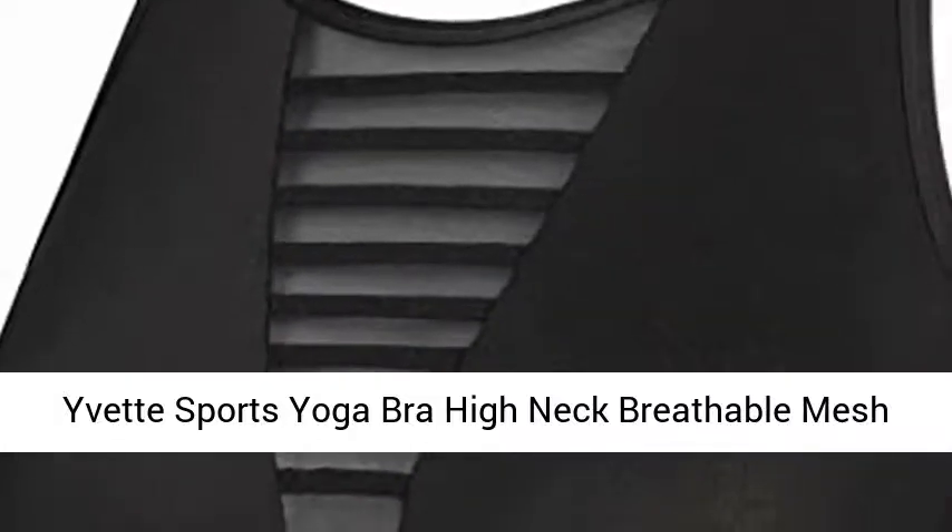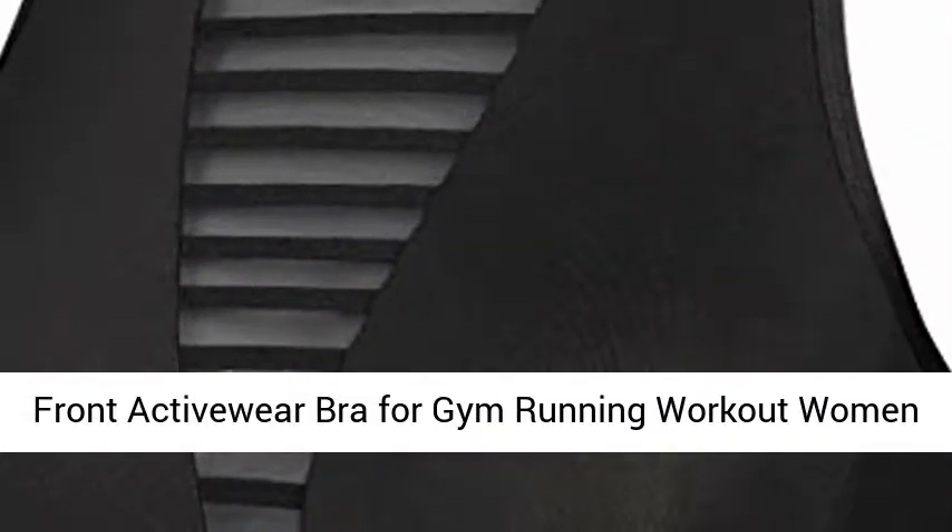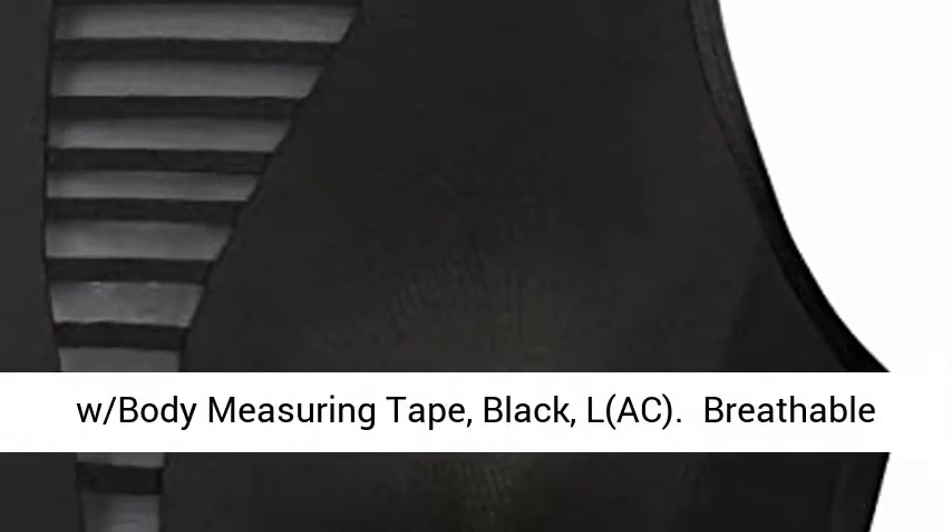Yvette Sports Yoga Bra, High Neck Breathable Mesh Front Active Wear Bra for Gym Running Workout Women, with Body Measuring Tape, Black, L.